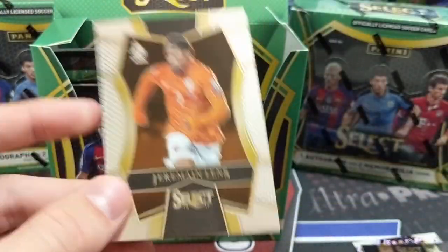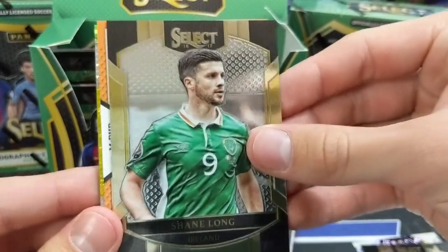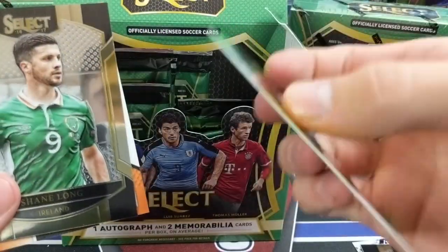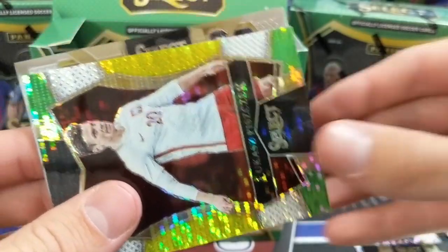I don't believe those multicolors are numbered — Jermaine Lenz. This is kind of a weird mix because Panini has kind of weird licenses. Some cards are in their league uniforms and others are in their national team uniforms. I do not believe that one is numbered — I think those are the non-numbered multicolors.